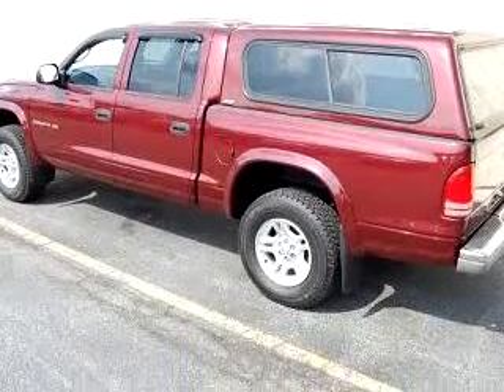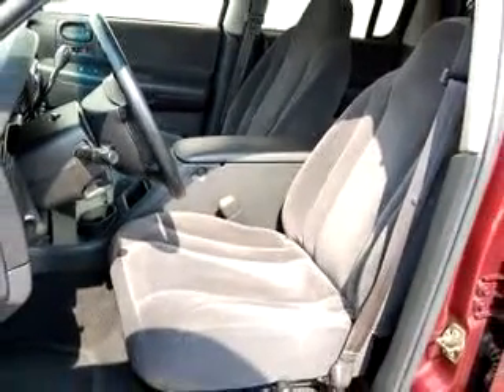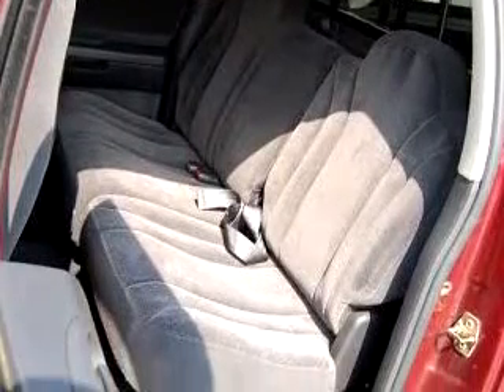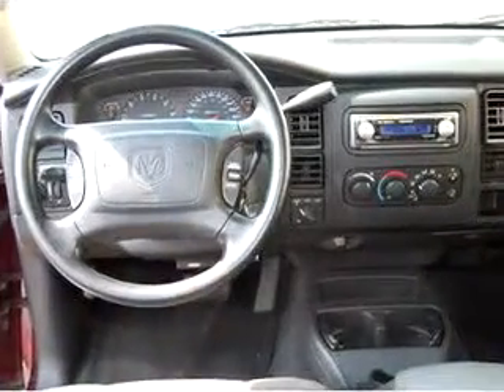Enjoy this utility truck with features like keyless entry, driver's side airbag, tilt steering wheel, cruise control, bed liner, rear step bumper, sliding rear window, and much more. Get where you need to go, enjoy the drive, and have peace of mind in this '01 Dodge Dakota SLT.